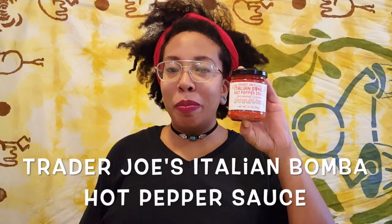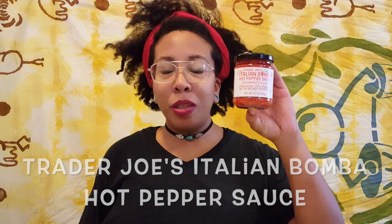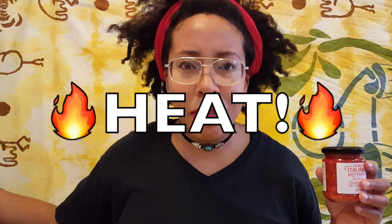Here we have the Italian Bamba hot pepper sauce with fermented Calabrian chili peppers. I'm excited about this. Sometimes I am a baby and I don't really want a lot of spice, and other times I am like bring it on — give me that heat, give me that fire — and that's where I'm at right now.